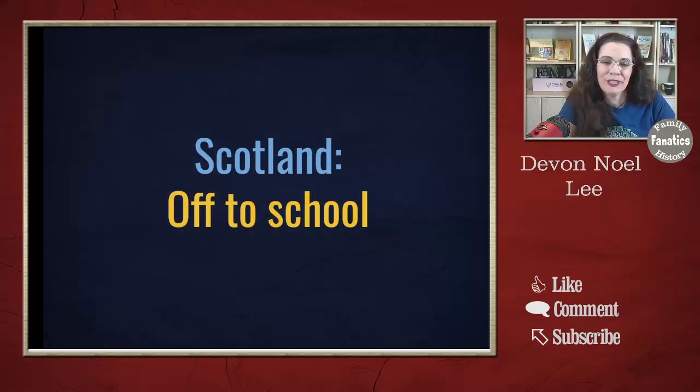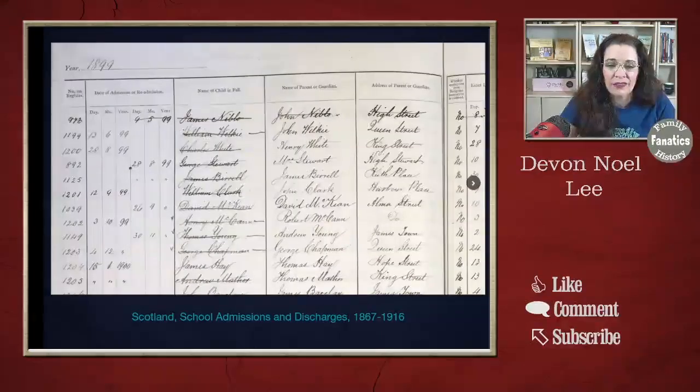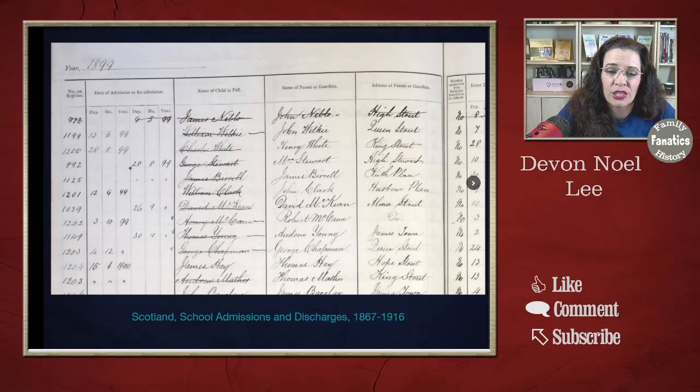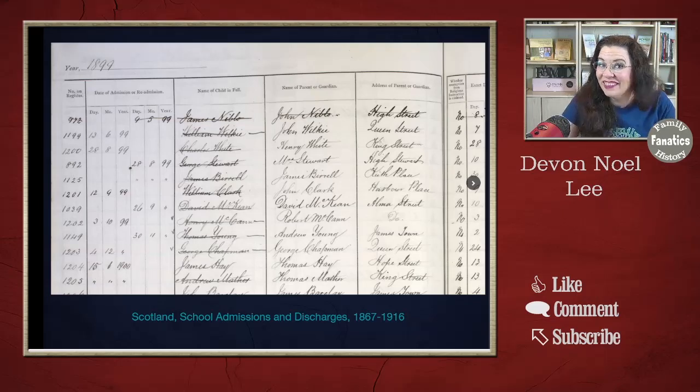This next collection talks about the children over in Scotland: the Fife Scotland School Admissions and Discharge, 1867 to 1916. From what I saw, the collection is year by year — you can see what the children are doing, the date of admission, the name of the child, the name of the parent, the address, and other details about their participation in school. You can see when they start and when they leave, and sometimes why. Really neat school records — I wish every place had such things.